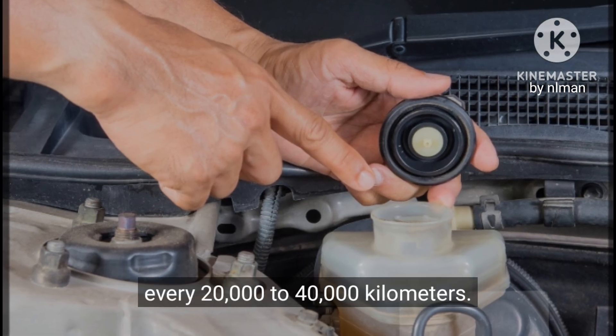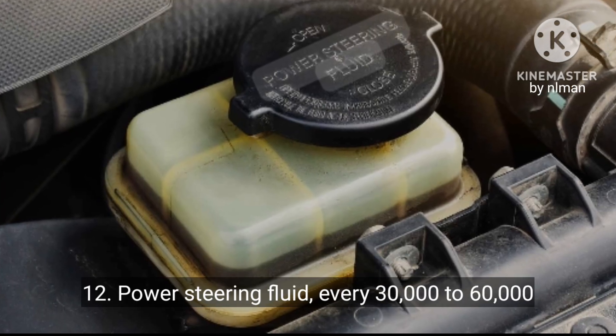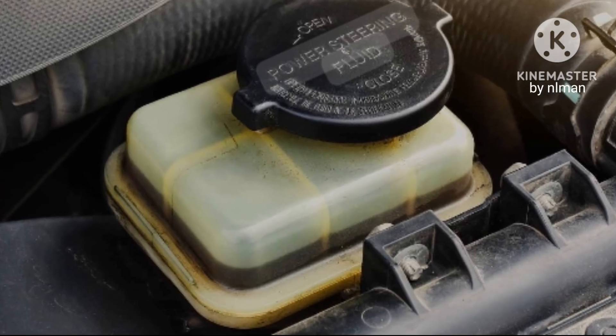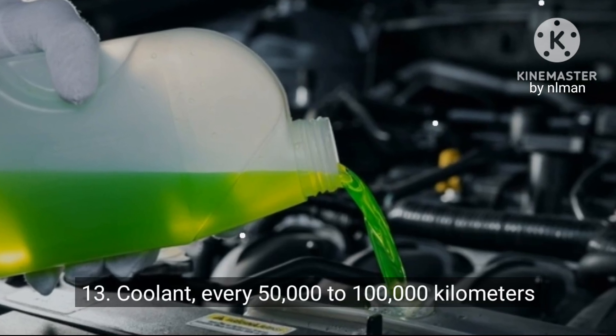11. Brake fluid: every 20,000 to 40,000 kilometers. 12. Power steering fluid: every 30,000 to 60,000 kilometers. 13. Coolant: every 50,000 to 100,000 kilometers.